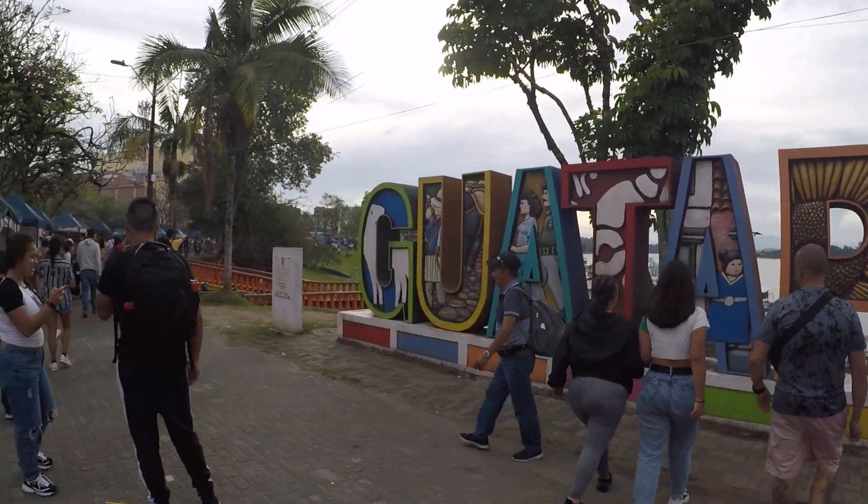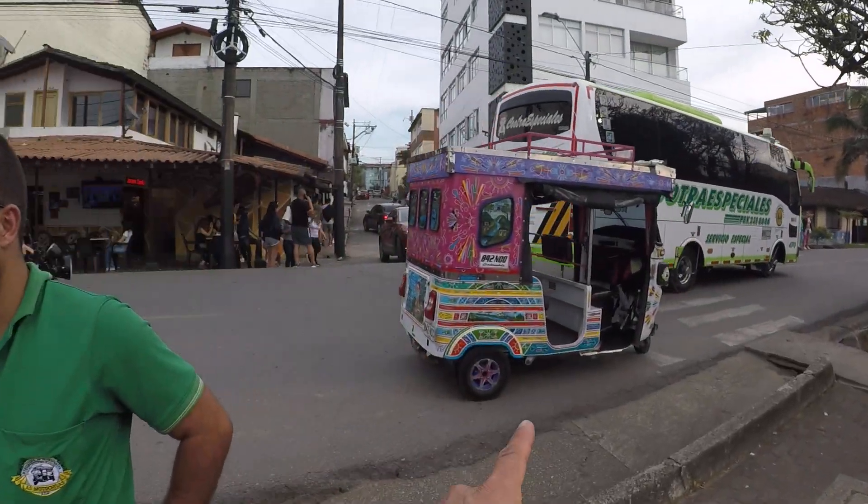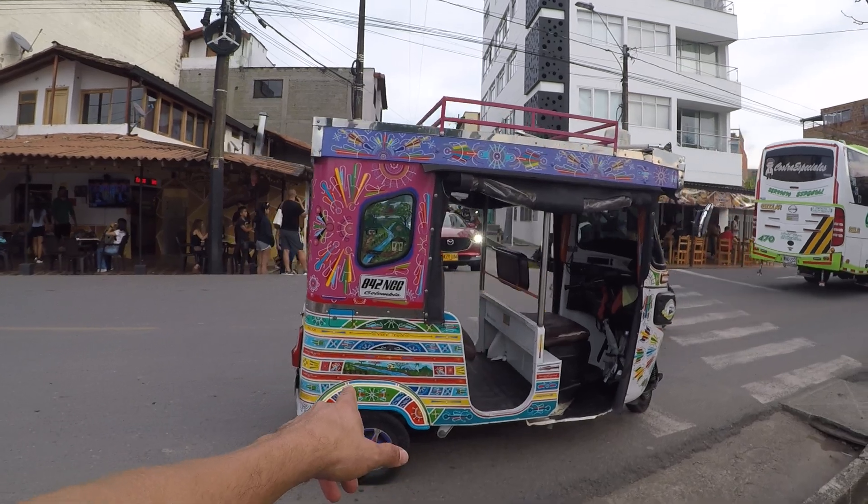This is the Guatapé sign, and these tuk-tuks are very common here for getting around.